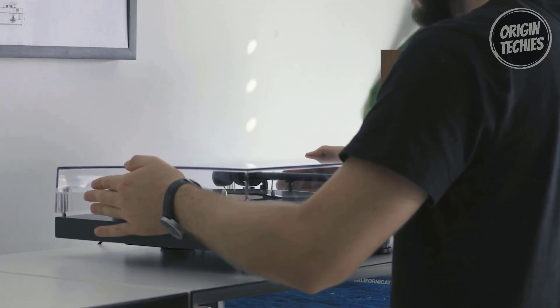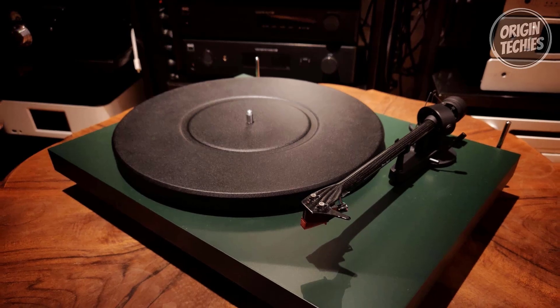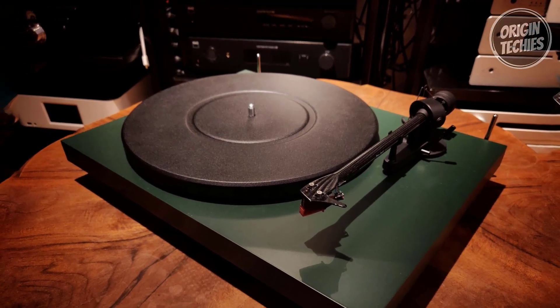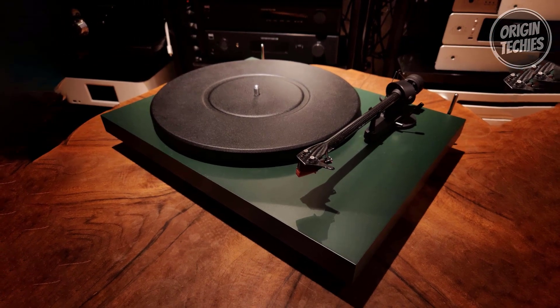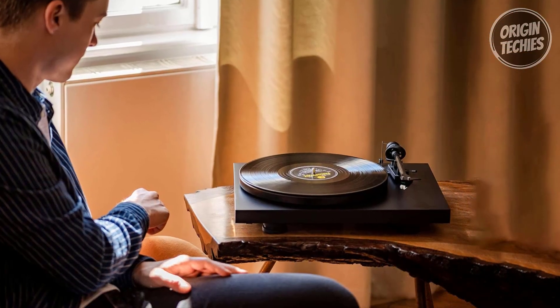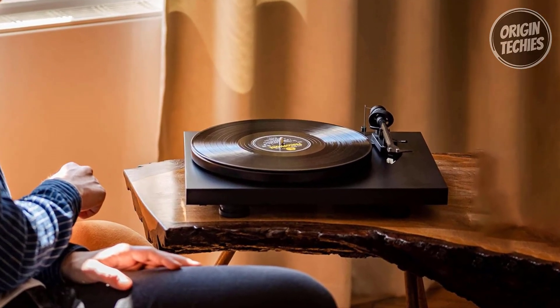The connected cable is designed to carry delicate phono signals with superior shielding. In conclusion, the Pro-Ject Debut Carbon Evo is a top-tier turntable with a remarkable combination of precision engineering, ease of use, and audio quality, making it a valuable addition to any vinyl enthusiast's setup.